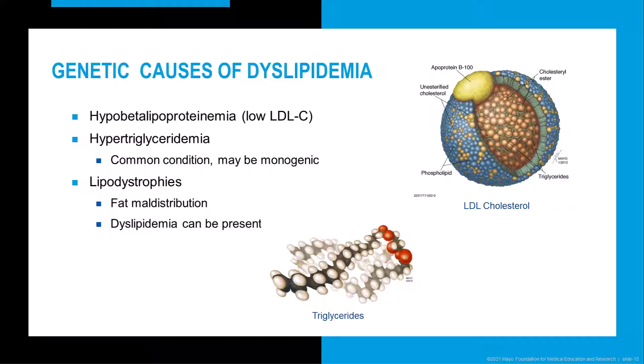Hypertriglyceridemia is present in approximately 30% of adults in the United States. The majority is secondary, due to lifestyle factors such as diet, obesity, diabetes, hypothyroidism, or certain medications. Primary hypertriglyceridemia accounts for less than 5% of cases and is due to rare monogenic conditions causing disordered triglyceride metabolism. Lipodystrophies are rare conditions characterized by the inability to properly store adipose tissue in the absence of nutritional deficit or catabolic state. The two most common hereditary forms are congenital generalized lipodystrophy and familial partial lipodystrophy, associated with fat maldistribution and a dyslipidemia profile with increased risk of atherogenic progression.